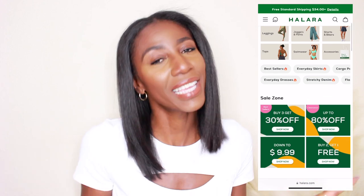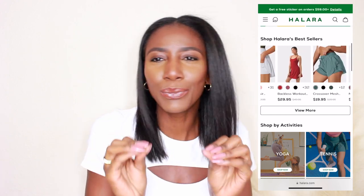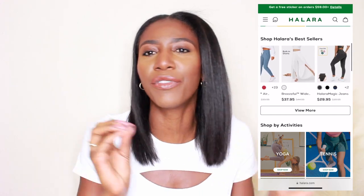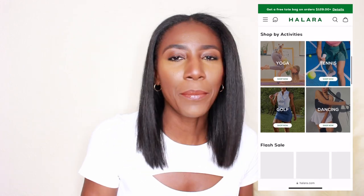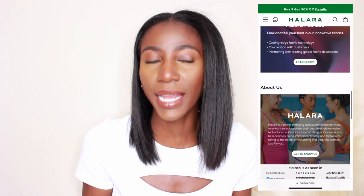I want to say a super huge thank you to Halara for sponsoring today's video. Halara definitely has kind of a different spin on fitness. A lot of these things I stuck to my normal fitness wear that I would normally get, but I did pop a few new pieces in that I wouldn't necessarily have thought of to work out in. They definitely double as on-the-go errand slash maybe loungewear, depending on your style.